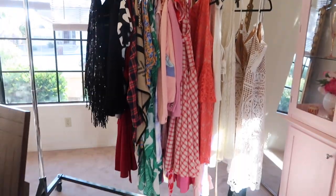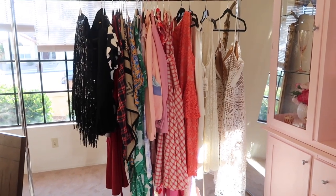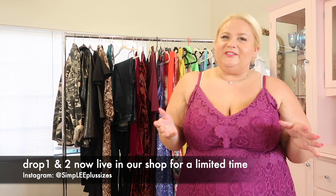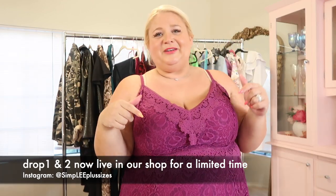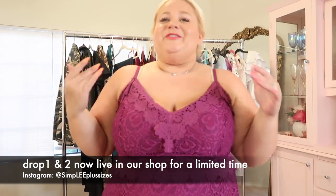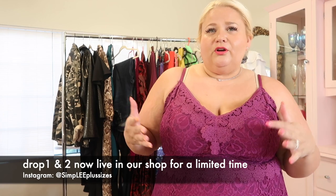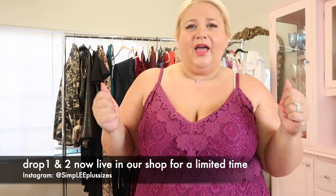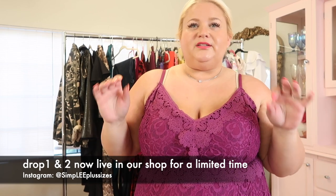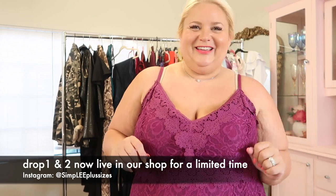Thank you so much for checking out my video today. If you want to see more like this, let me know in the comments. If you made it all the way to the end, please leave an emoji — I want to know if you enjoy these videos and if you purchase used clothes or thrift. Let me know what you want to see. Thanks for tuning in and I hope you all have a great day!